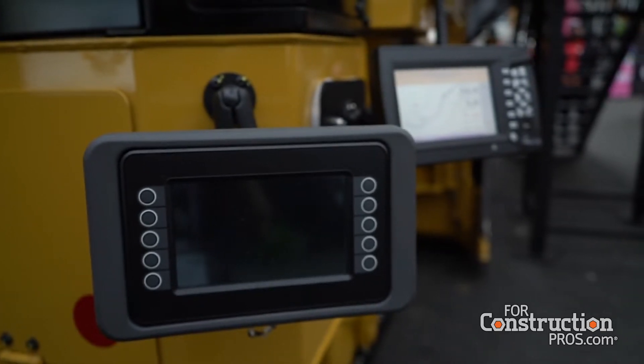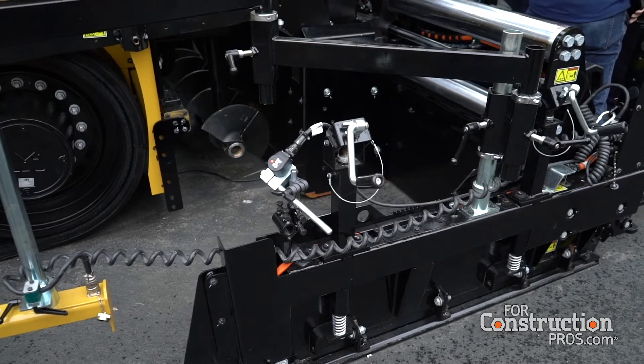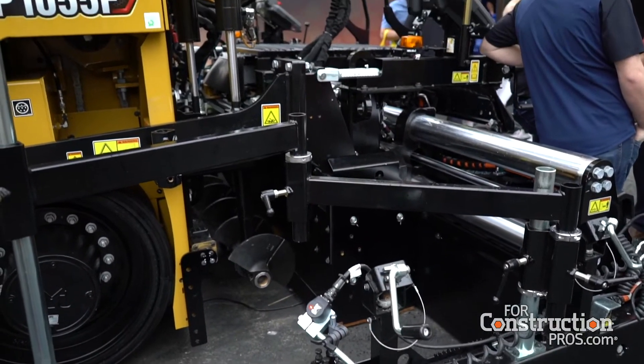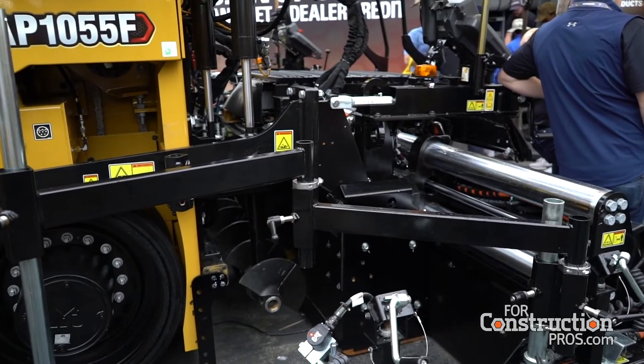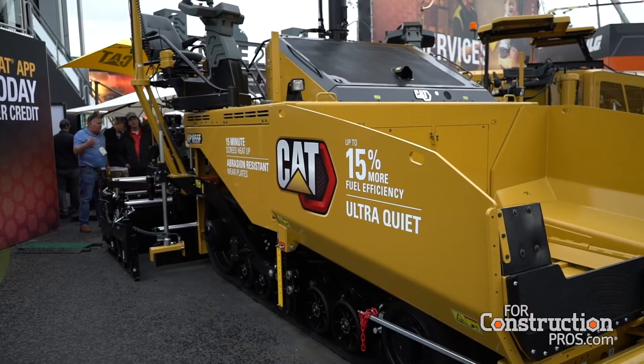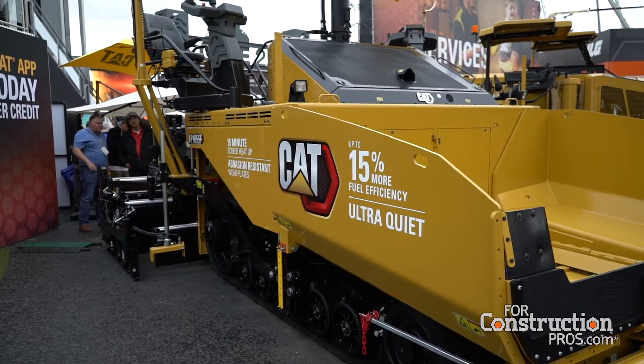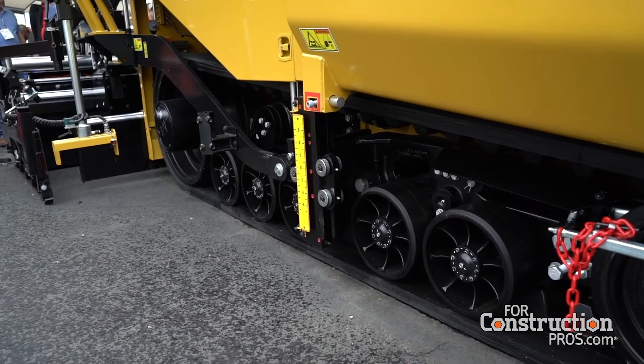What else? I know you've got some other technology. Absolutely. We brought in one of our newest pavers, the AP1055, and we're featuring it here at the show as well. And we have our industry experts available to talk about any other product within our product line.